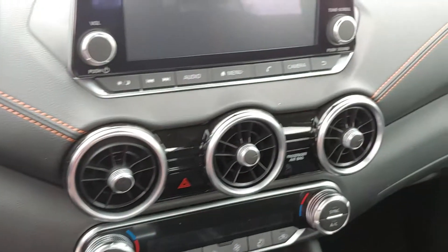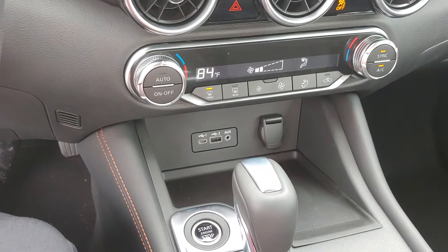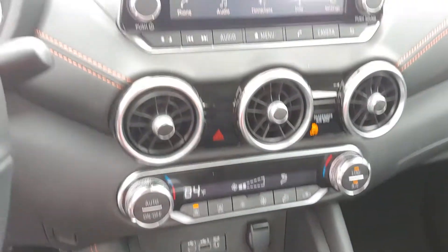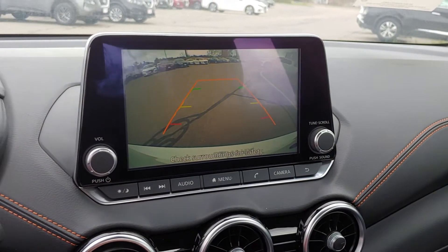Alright, here we are on the interior. Nice big screen put right up here for you. There are the jacks for the Apple CarPlay and the Android Auto right down there. Up here is where your backup camera is — nice and clear picture there.